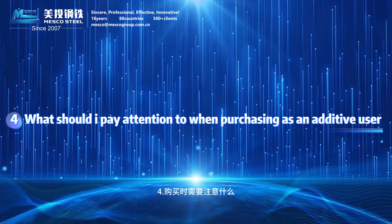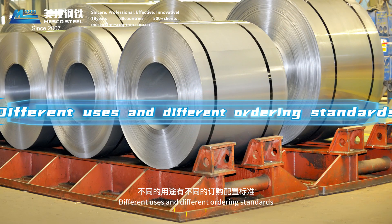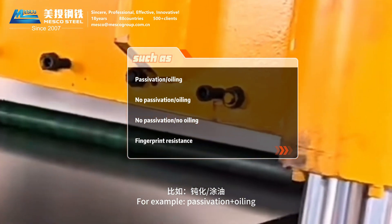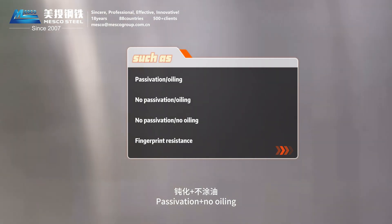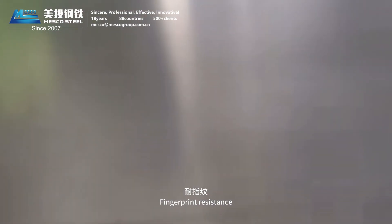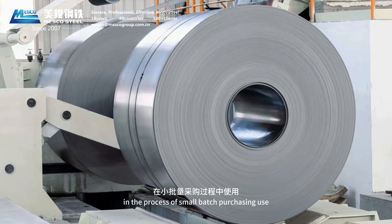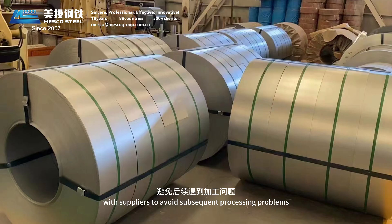Question 4: What should be noted when purchasing as an end user? Zinc-aluminum-magnesium products have a wide range of uses, and for different purposes, different ordering standards are configured, such as passivation with oiling, non-passivation, passivation without oiling, non-passivation without oiling, and fingerprint resistance. Therefore, in the process of small batch purchase and use, it is necessary to confirm the use scenarios and surface delivery requirements with suppliers to avoid subsequent processing problems.